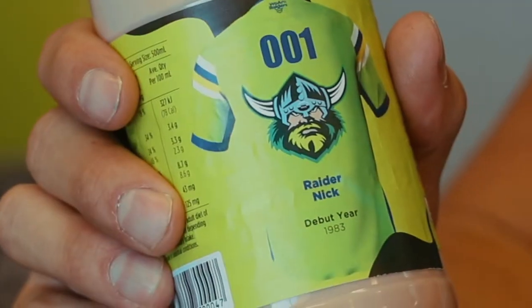And for Raiders members, if they want to have their own version of this - like a Josh Papali or a Raider Nick - through the month of June and for about six months afterwards, we'll be putting every Raiders member on the back label. That is awesome. So these will be on the shelves for people to buy. Yes. So you'll get to be like me and have your name out there on a bottle. What a bottle that'll be. Something to tell the grandkids.